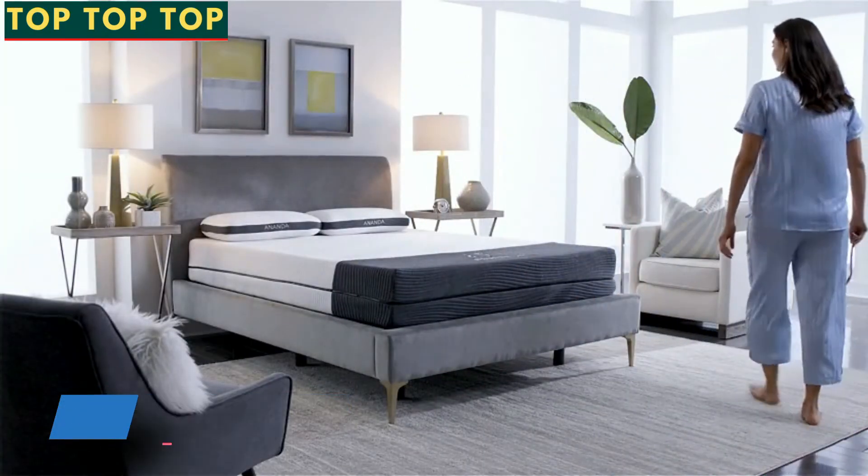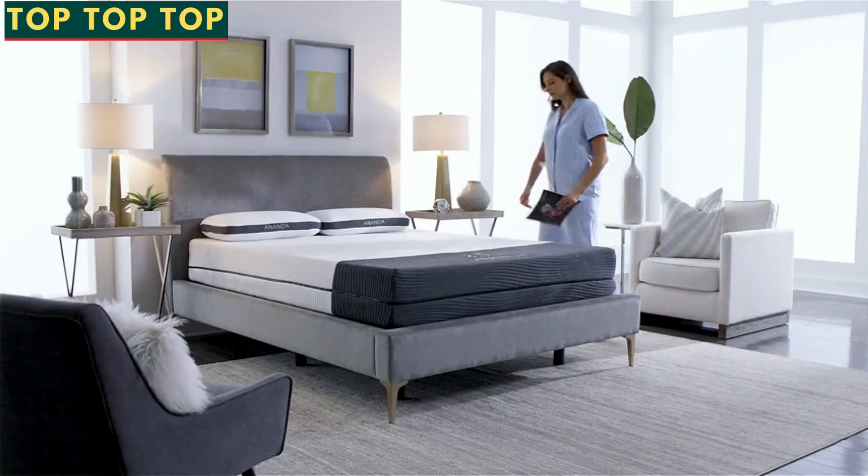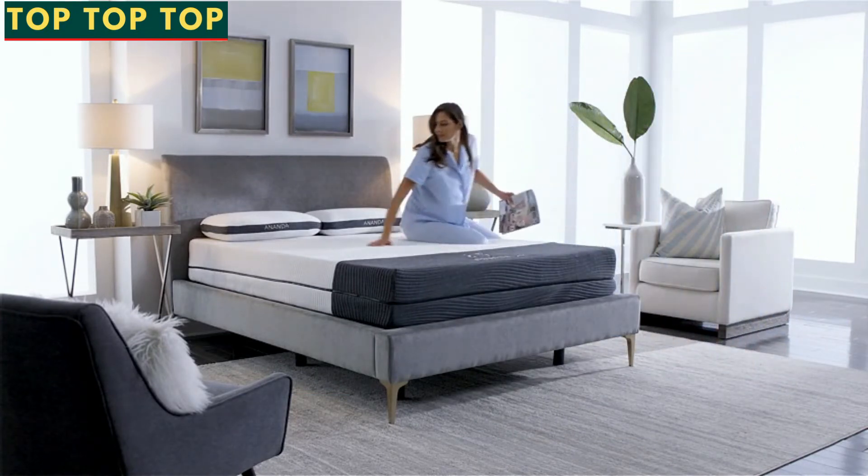In the quest for balance in our lives, sleep is often sacrificed. It's time to make it a priority.